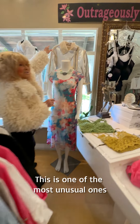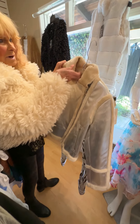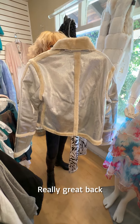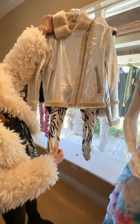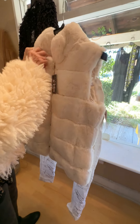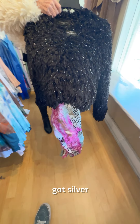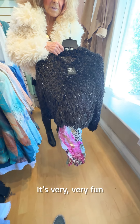This is one of the most unusual ones — silver with an ivory fur trim. Let me show you the back. Really great back. Looks really good with these pants. And there's a wonderful ivory vest. Then this last one is really, really funky — very, very spiky with silver trim throughout. It's very, very fun.